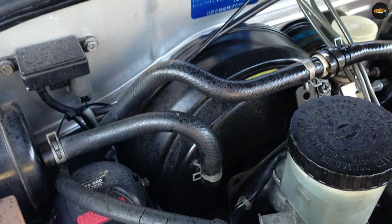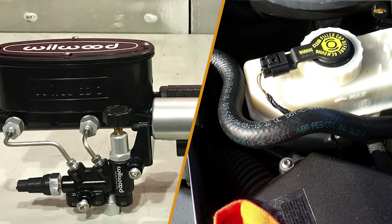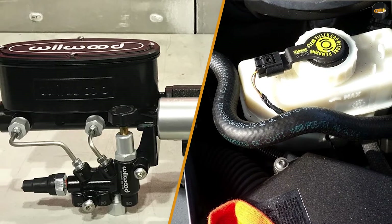Power output: hydro boost systems generally provide more power to the brakes than vacuum boost systems. This is because hydraulic pressure can be more easily and precisely controlled than vacuum pressure.